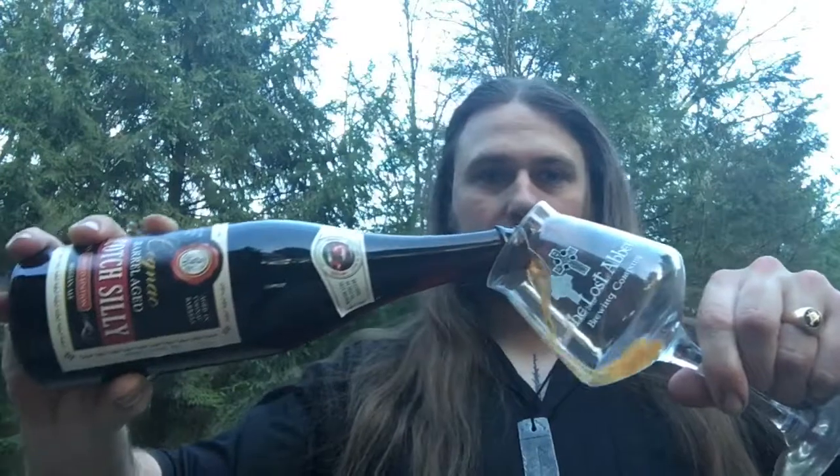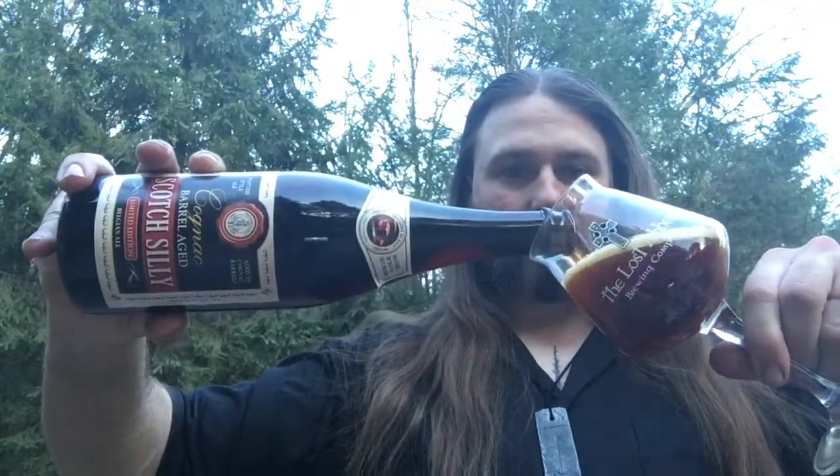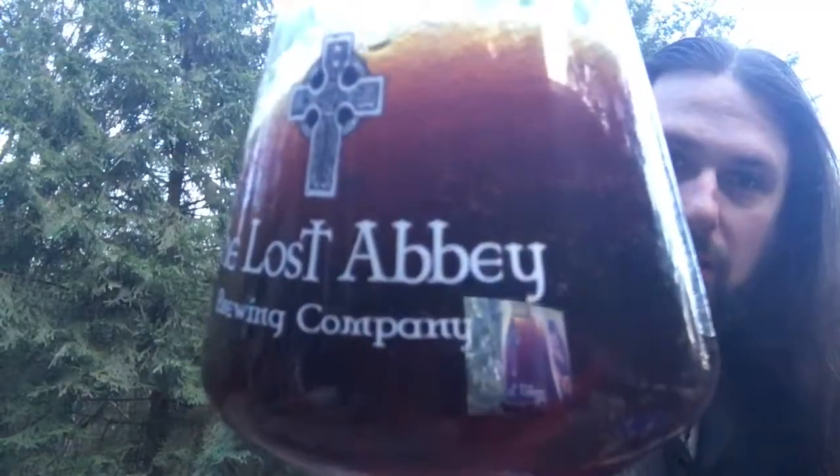Cognac barrel — how cool is that? 11% alcohol by volume. Beautiful mahogany brown colors going on here with a tan khaki head with big ol' bubbles. Look at the big ol' bubbles in that thing. See the light in there.